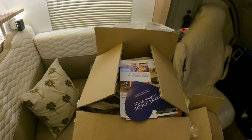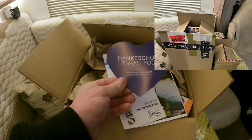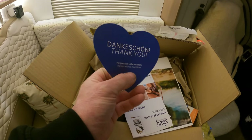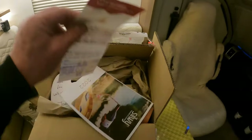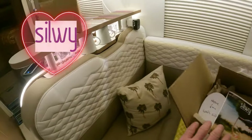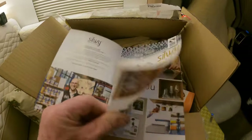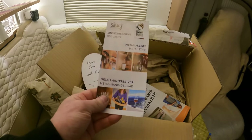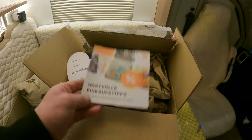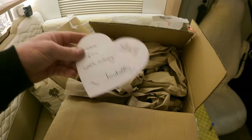This one has actually come all the way from Germany, which is absolutely fantastic. Isabella from Sylvie has sent us a box with some more of this magnetic Sylvie swag - some metal strips, a little bit of information, different offers and stuff. We really appreciate that.